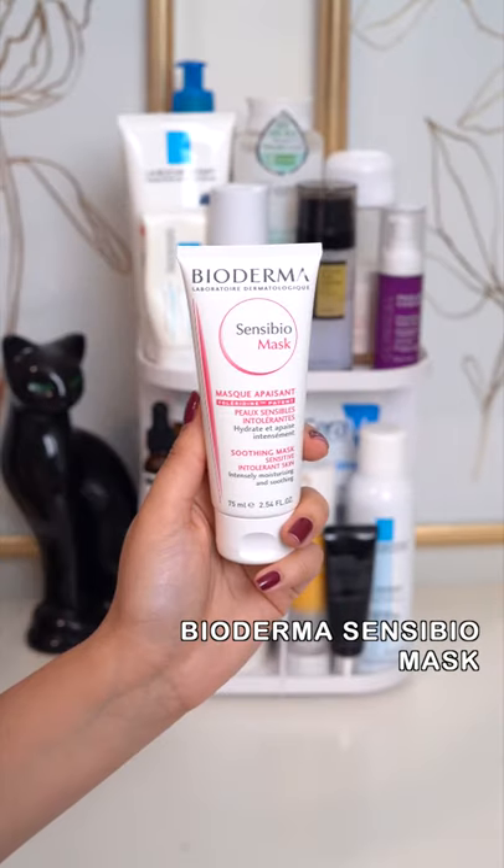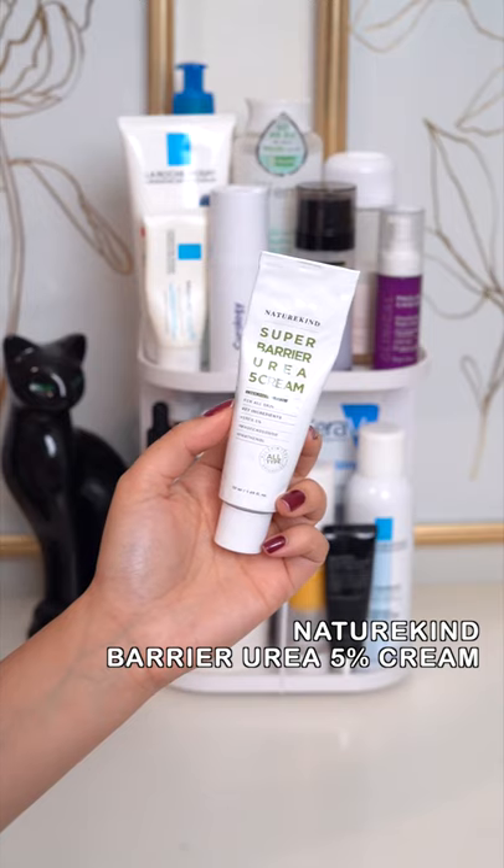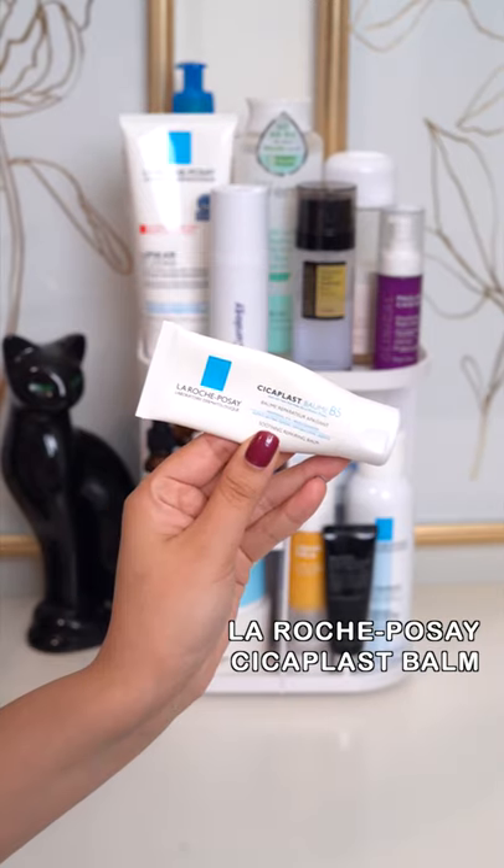Perfect mask to calm irritation. Urea helps itchy, dry skin — perfect for flaky noses.